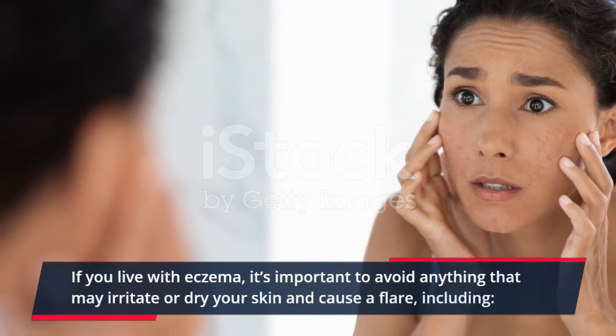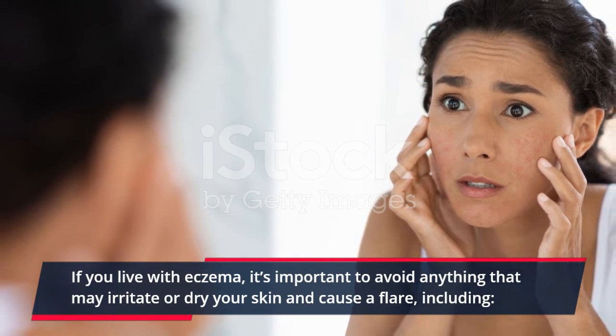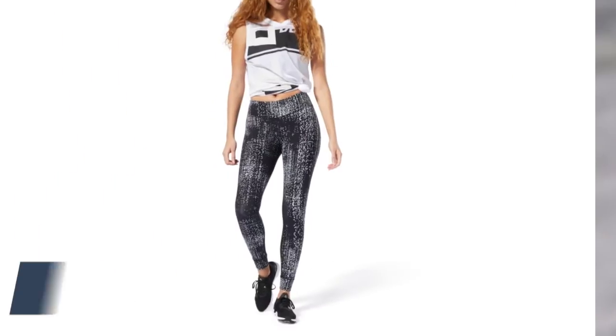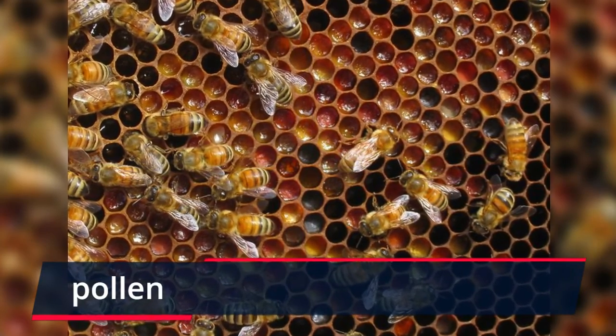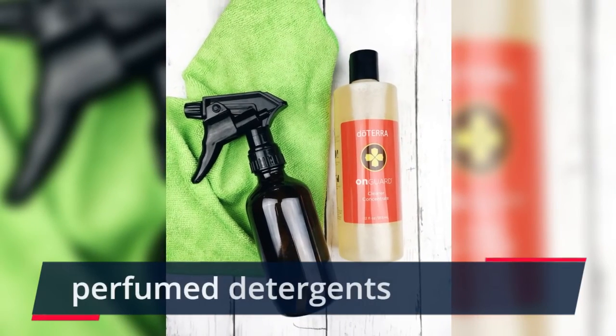If you live with eczema, it's important to avoid anything that may irritate or dry your skin and cause a flare, including: perfumed soap or body wash, soaps with dyes, wool clothing, tight clothing, animal dander, and perfumed detergents.